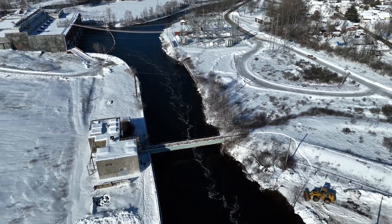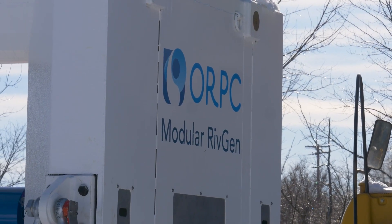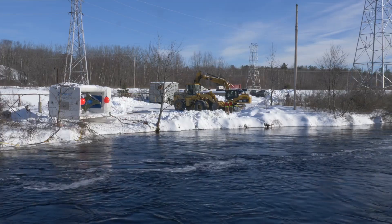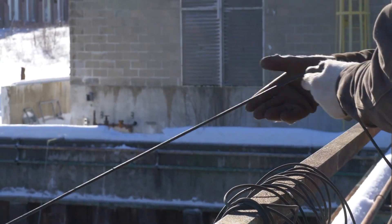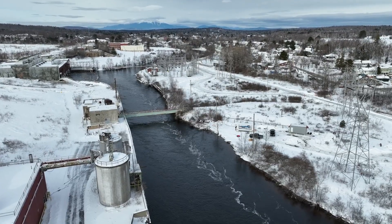Next to a redeveloped historic paper mill in Millinocket, Maine, ORPC is deploying a next-generation river hydrokinetic power system called Modular RivGen. This device, developed in part with funding from the U.S. Department of Energy's Water Power Technologies Office, is designed to generate emission-free electricity from river and tidal currents into existing critical infrastructure.